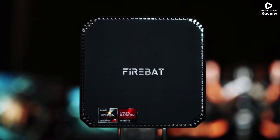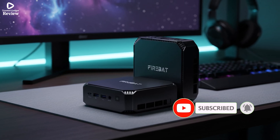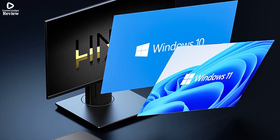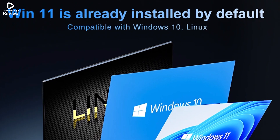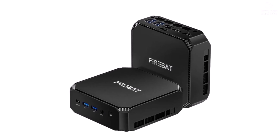The integrated graphics handle standard tasks and media playback with ease, and connectivity options like Wi-Fi 6 and Bluetooth 5.2 allow seamless wireless connections. Its compact size makes it perfect for small spaces, keeping your workspace neat without compromising performance. If you're looking for a reliable, fast, and compact mini PC for home or office use, the FireBat A6 is an excellent choice, offering strong performance and modern connectivity in a small form factor.